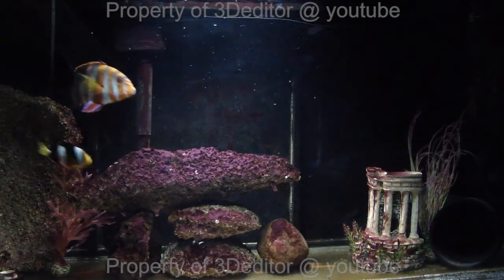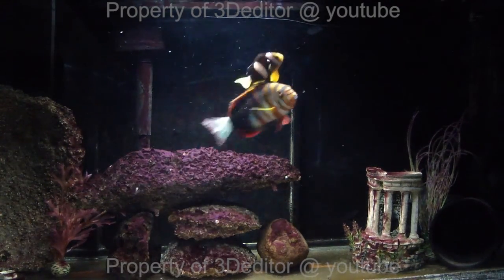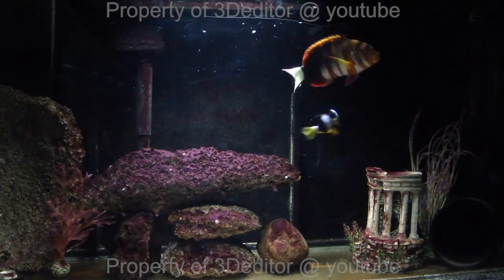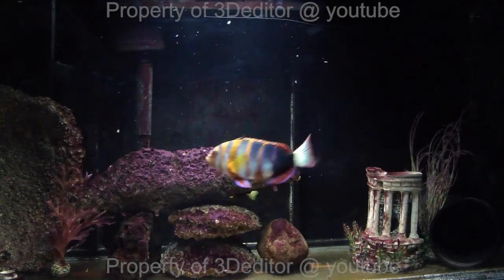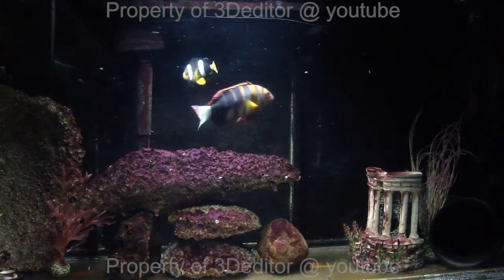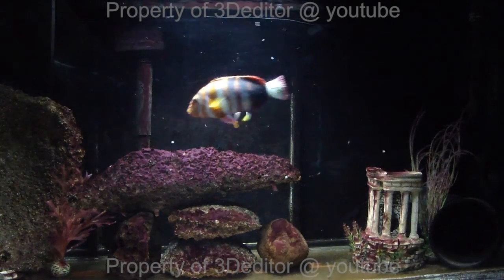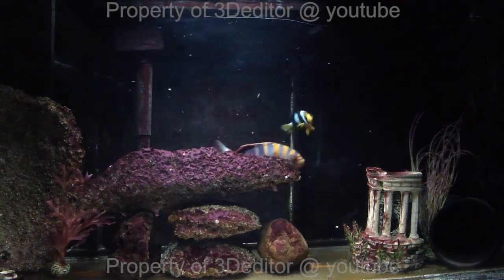I'm going to feed them the krill first — a couple pieces of krill — making sure to get some of that stuff that's good for his coloration, with vitamin C. Then I'll feed him the fish and all the other goodies later.